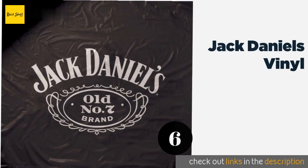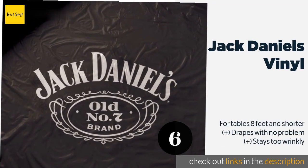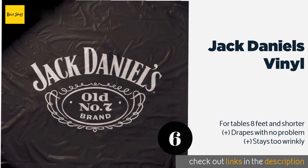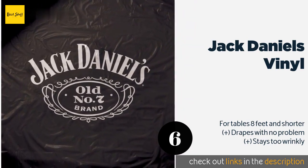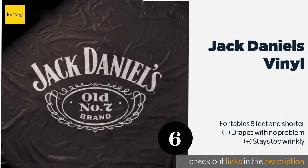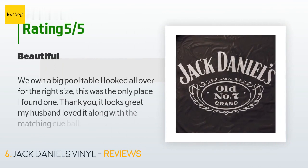The next product on our list is the Jack Daniels Vinyl. If you enjoy shooting pool with a particularly smooth Tennessee whiskey in your hand, then you might appreciate the Jack Daniels Vinyl. It's emblazoned with the world-famous Old Number Seven mark, placed on a plain black background that will look great in just about any room. The price is around $37, with 47 reviews averaging 4.3 stars.